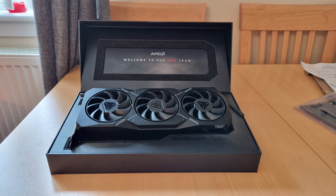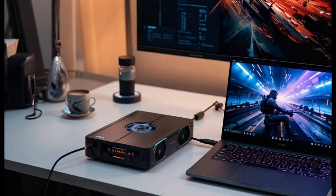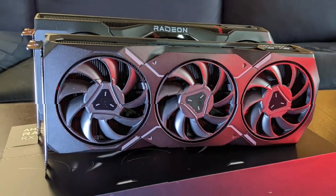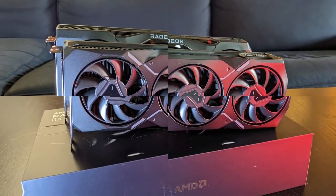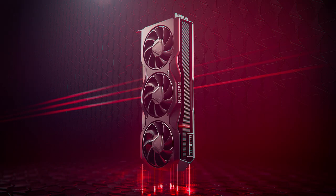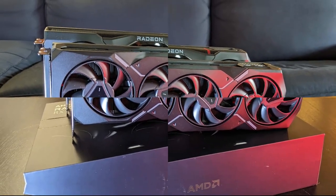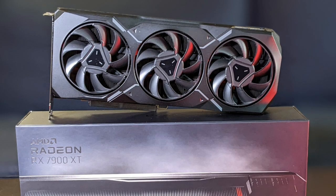Looking ahead, the W9000 series is designed to tackle the challenges of the next five years. With the rise of generative AI, real-time collaboration in 3D environments, and virtual production pipelines for TV and film, the need for powerful and scalable GPU solutions is more critical than ever. The W9000 series aims to meet these demands, providing professionals with the tools they need to stay ahead in an increasingly complex and competitive landscape.